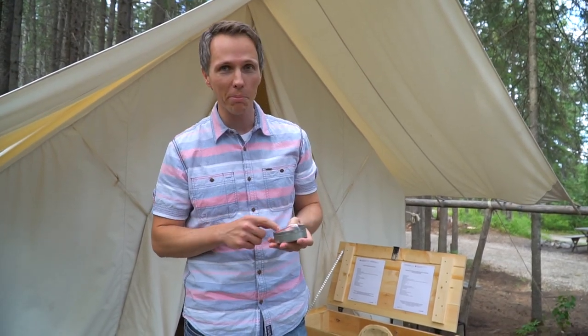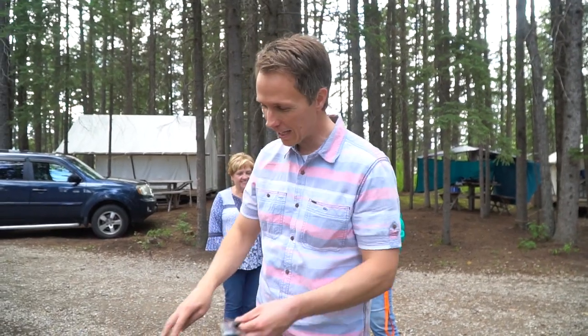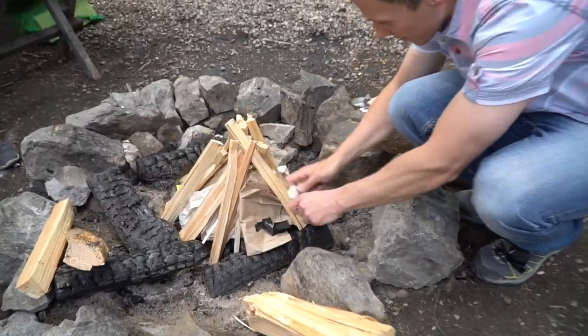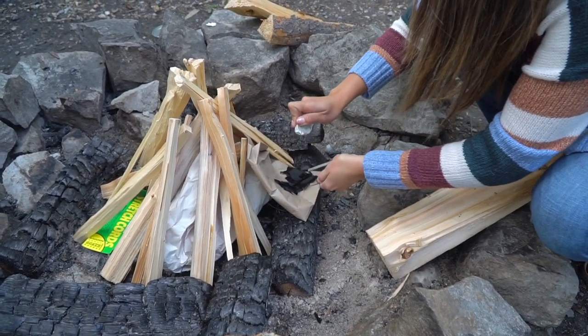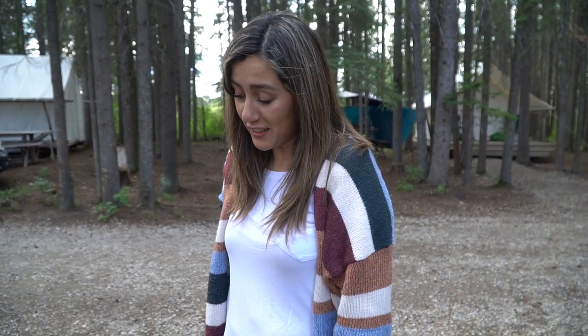We're going to try the flint and steel, but might have to resort to our lighter. The fire pits here are communal and our neighbours got the wood ready. We tried it — there were a few small sparks — but it's very hard and a lot of work. So we went the modern way with the lighter.